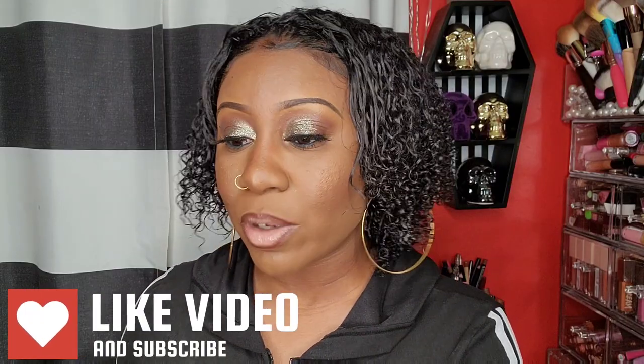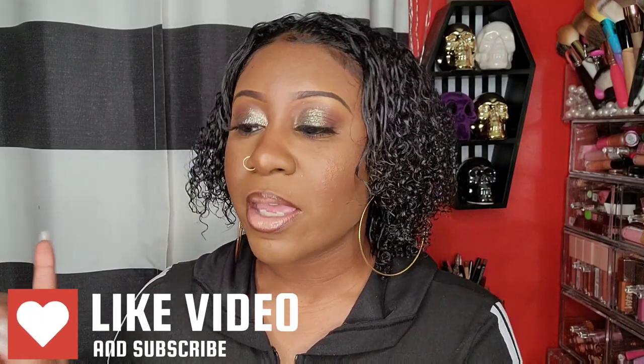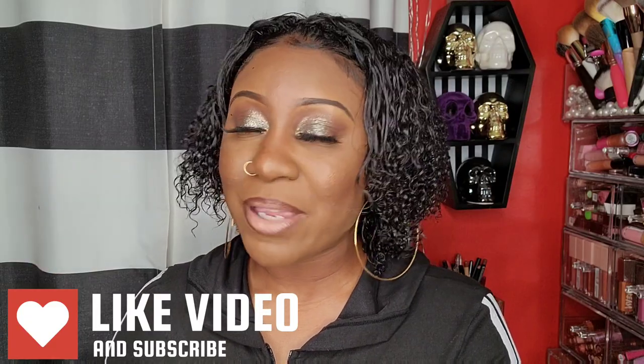Hey beauties, welcome back, and if you're new here welcome to my channel. In today's video I'll be showing you guys what I got from TJ Maxx, Marshalls, and Ross. I got one big bag and one little bag. I went ahead and separated everything — the clothes, purses, and makeup — but I'll let you guys know where I got everything from.